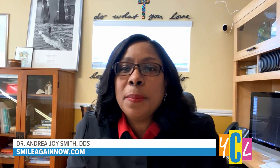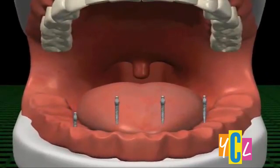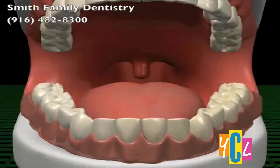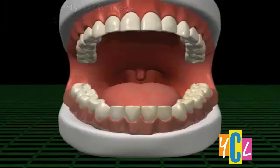Mini dental implants are a version of dental implants designed to replace missing teeth, and in some cases to stabilize lower dentures. The video on screen is an example of how we can take patients that have been wearing dentures for years, place a few minimally invasive implants, and those dentures will go right into place without all the moving and slipping, and also without the need for dental adhesives.